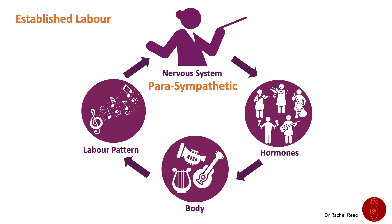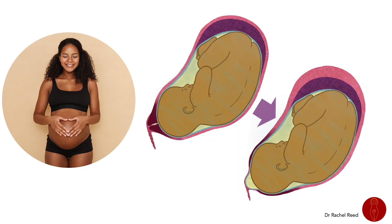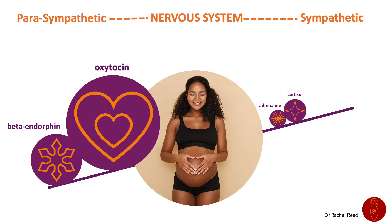Early labor will move into established labor once the woman's parasympathetic nervous system dominates and the conductor is able to conduct the symphony of hormones without distraction. Contractions become stronger and usually more regular, though labor patterns are individual. The cervix softens and may begin to be pulled open, though cervical dilation is not a good indicator of the overall labor process. Oxytocin increases alongside beta-endorphins, creating the altered state of consciousness associated with established labor. The early labor phase can take many hours or even days, and this is very normal.